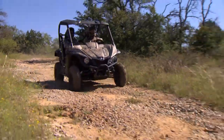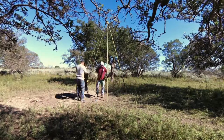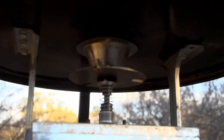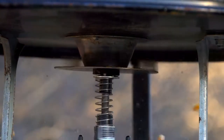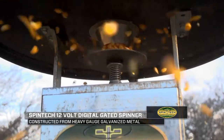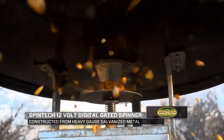As Wade utilizes the Yamaha side-by-sides to travel across the ranch, he and the crew are also setting up their new Spintech wildlife feeders. What makes Spintech stand out is their patented spinner mechanism that not only rotates, but elevates up and down. When the motor is shut off, the spinner plate automatically is pushed up tight and sealed against the hopper, preventing any leakage.